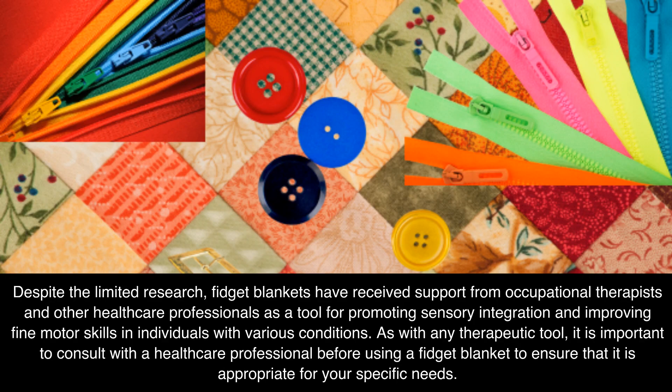Despite the limited research, fidget blankets have received support from occupational therapists and other healthcare professionals as a tool for promoting sensory integration and improving fine motor skills in individuals with various conditions. As with any therapeutic tool, it is important to consult with a healthcare professional before using a fidget blanket to ensure that it is appropriate for your specific needs.